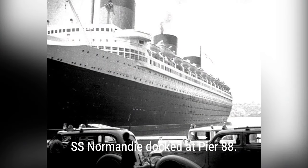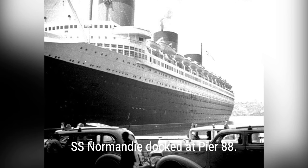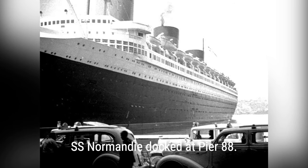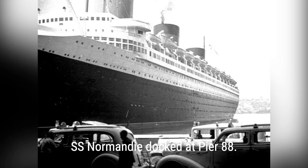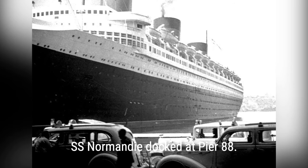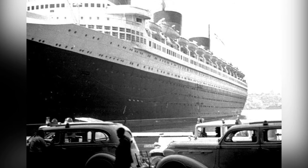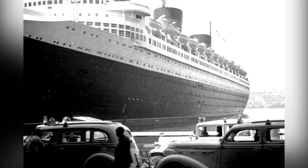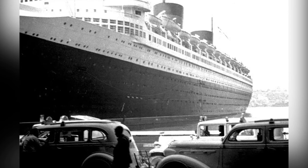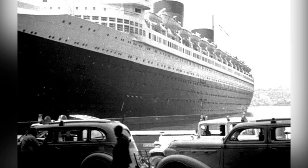The SS Normandy, docked at Pier 88 in New York Harbor, was interned by the United States government at the outbreak of World War II. The Department of the Treasury ordered 150 U.S. Coast Guardsmen to board the ocean liner to prevent sabotage attempts. Five days after the Japanese attack on Pearl Harbor, the U.S. government removed Normandy's French crew and seized the vessel, as Vichy France was working alongside the Germans. Normandy was given to the U.S. Navy and converted into a troop transport, named USS Lafayette, AP-53.